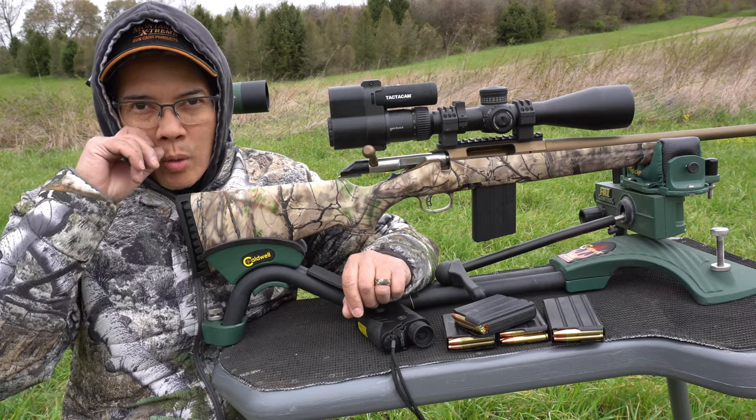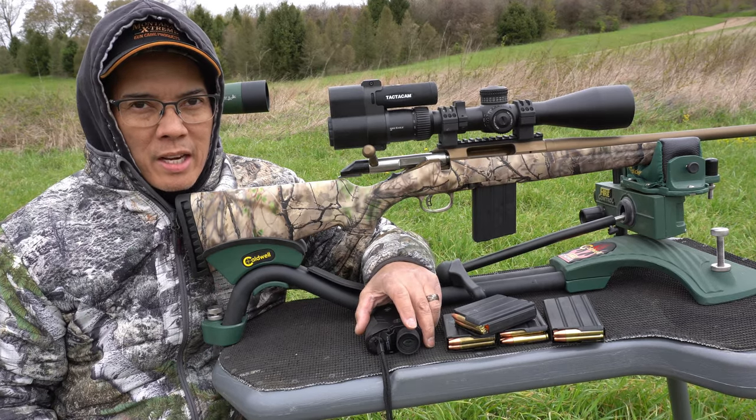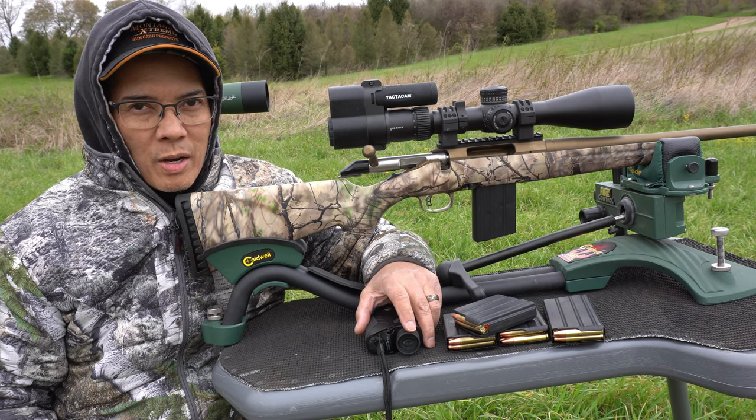Howdy folks, it's Nito with AP 2020 Outdoors. It's like the middle of May and it's 40 degrees out. What's going on? Welcome to Ohio.